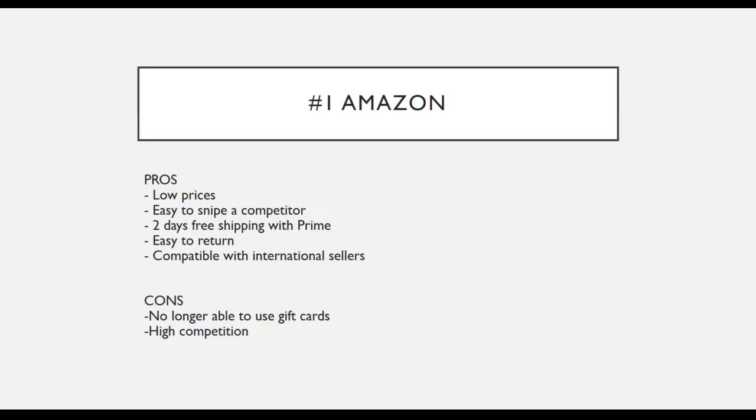As for the cons of Amazon — Amazon no longer allows the use of gift cards for dropshipping. If you dropship using gift cards, Amazon will actually lock your account due to fraudulent activity associated with gift cards. There is also a lot of competition using Amazon, which can affect your profit margin, as many sellers are engaged in price wars. However, I will show you a technique to increase your profit margin in a later module.